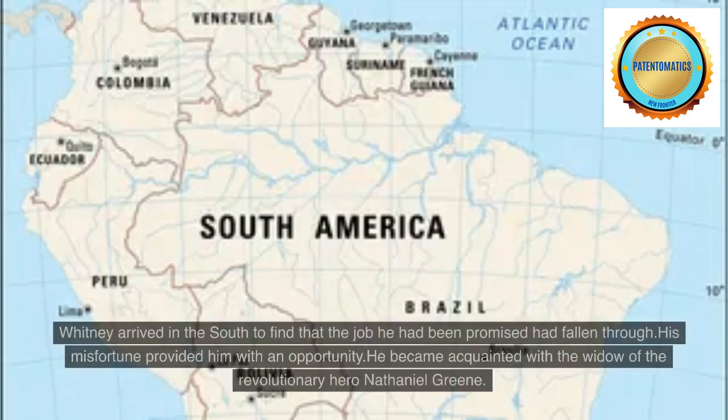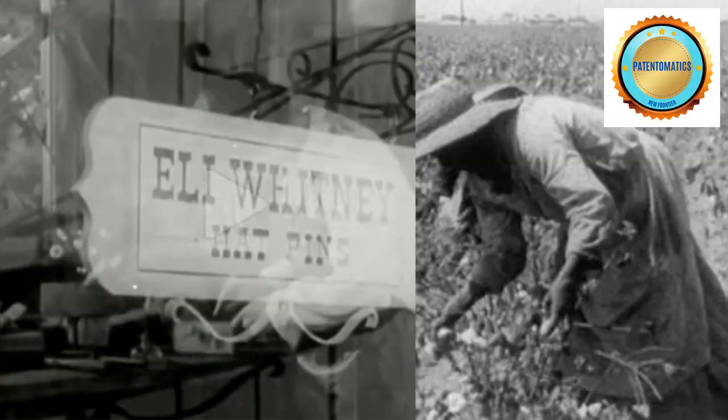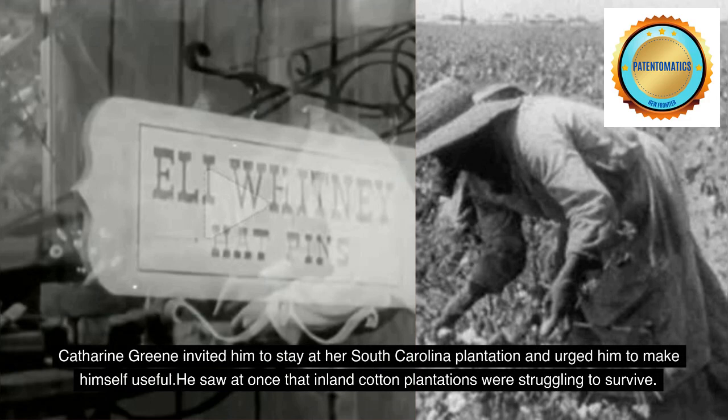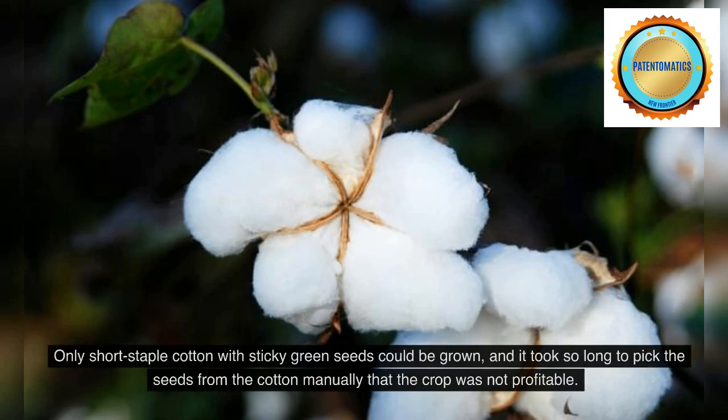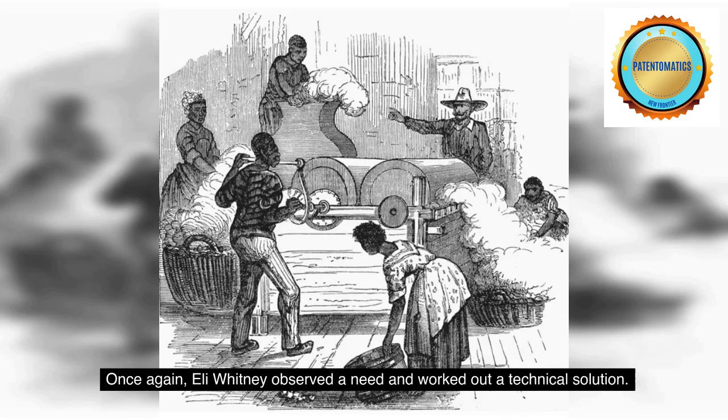Whitney arrived in the South to find that the job he had been promised had fallen through. His misfortune provided him with an opportunity. He became acquainted with the widow of the revolutionary hero Nathaniel Green. Catherine Green invited him to stay at her South Carolina plantation and urged him to make himself useful. He saw at once that inland cotton plantations were struggling to survive. Only short staple cotton with sticky green seeds could be grown, and it took so long to pick the seeds from the cotton manually that the crop was not profitable. Once again, Eli Whitney observed a need and worked out a technical solution.